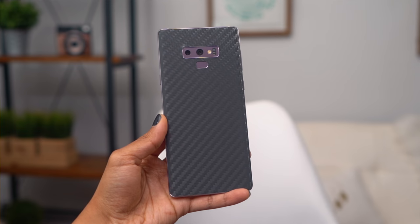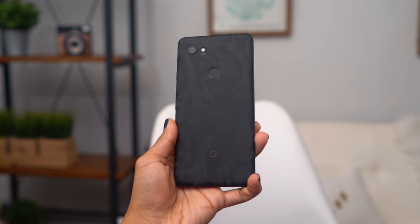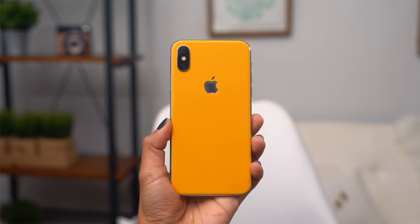I have a great carbon skin on the Note 9, black camo on the Google Pixel 2 XL, and this yellow skin on the iPhone X that I've been using for a while and I love it so much. I also have it on my laptop as you can tell. dbrand makes skins for all types of devices, so make sure you check out that link below to spice up your tech a little bit, make it look a little cooler. But let's go into some camera specs now.